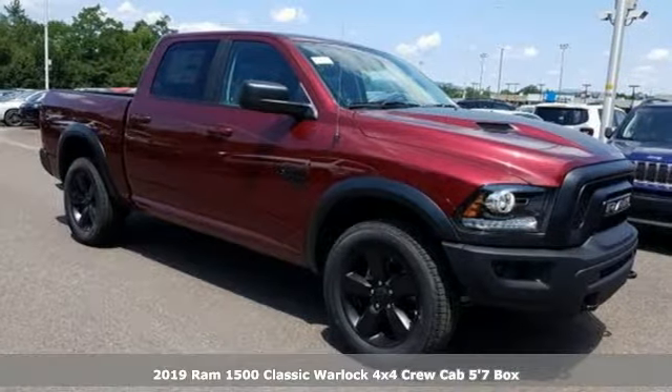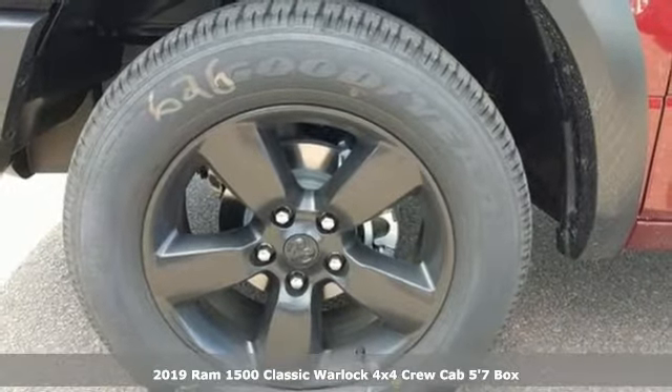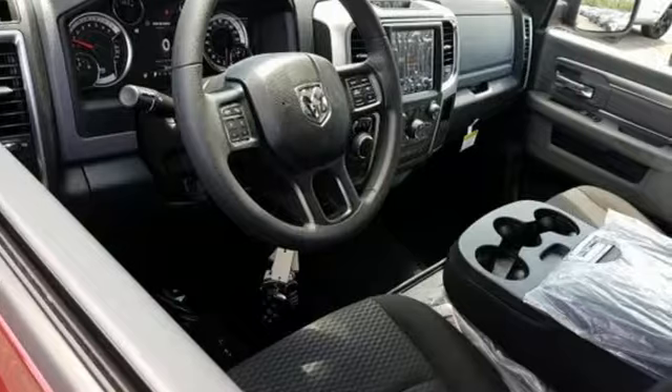It's a new 2019 1500 Classic. Engineered to get things done. Engineered to be a Ram. It's equipped for all your driving needs and wants.